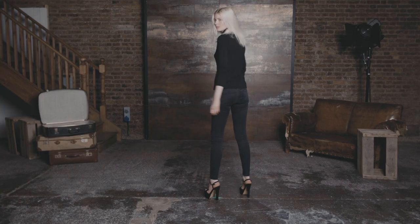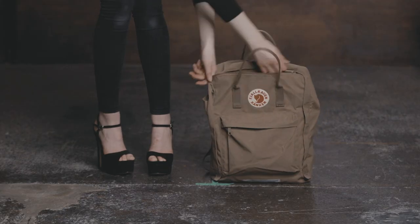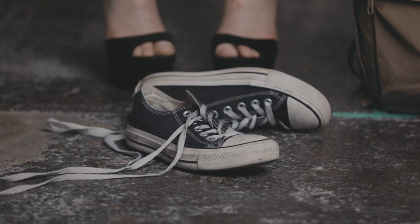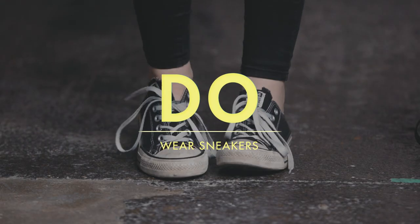High heels look great on camera and might be good for visiting clients, but don't destroy your feet. Invest in a chunky low heel or a great pair of sneakers, and keep your heels in your bag. Your feet will thank you later.